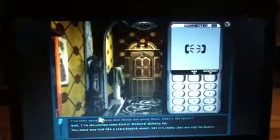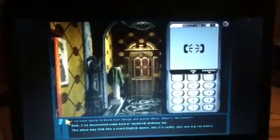Hello? Hi, it's Ned. I've been dying to know how things are going there. What's the latest? Well, I've discovered some kind of medieval alchemy lab. Really? Where? Under the manor — and I mean way under the manor. In fact, I may be the only one in this place who knows about it. What's in it? Well, I was hoping to find the fabled Pendle Treasure. But all there is in there is an old forge. A forge? As in the thing you use to heat metal and make swords and stuff? Right.